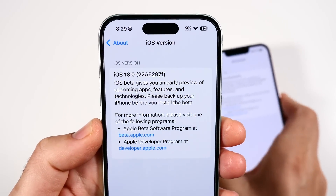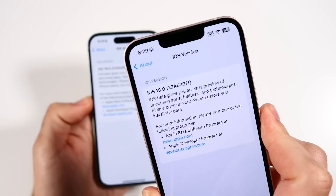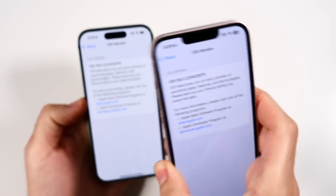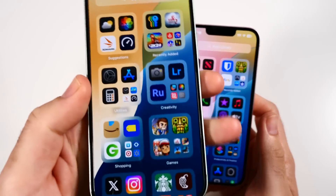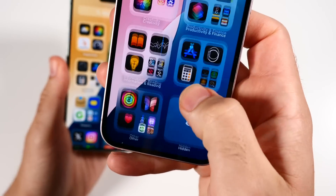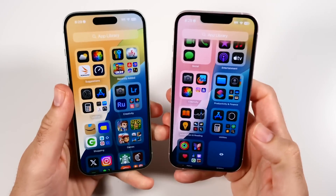Confirming the software version: iPhone 15 at build 22A5297F. You can see right here — 22A5297F — this is Beta 2. As you can see with the App Store icon in dark mode, both phones are on Beta 2. Beta 3 might be arriving next week.